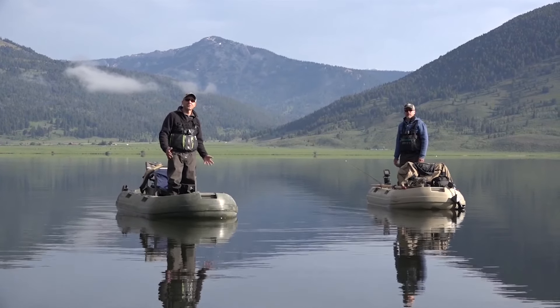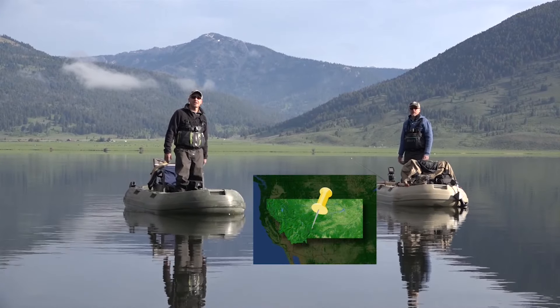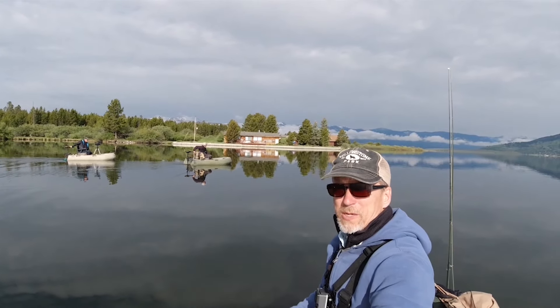Ladies and gentlemen, we are here on the grayling arm of Hebgen Lake in Montana. There's some great rainbows and browns in here. I think it'll be a fantastic show. We're cruisin' our way out on the grayling arm of Hebgen Lake.